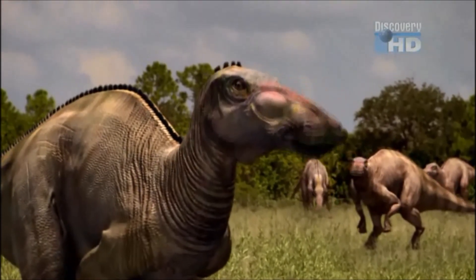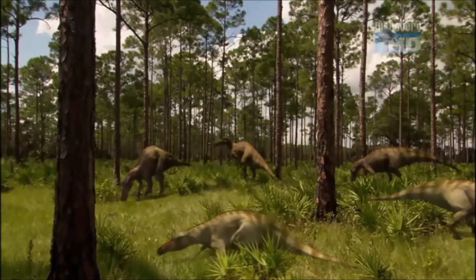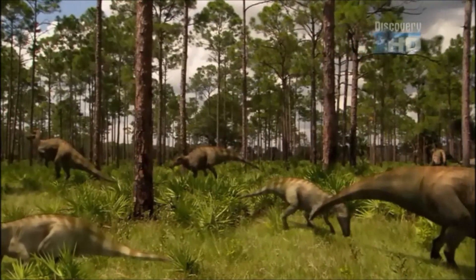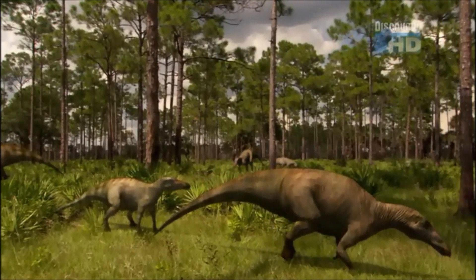Here, size is no accident. To look out for danger, they're equipped with good eyesight, acute hearing, and a keen sense of smell — constantly on alert.